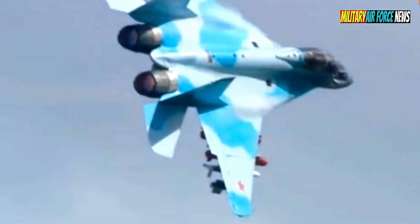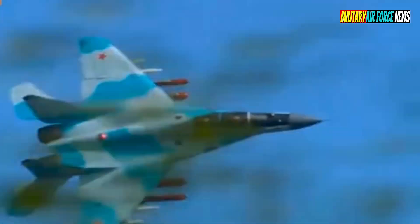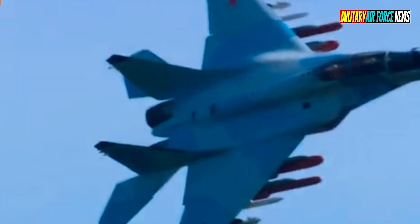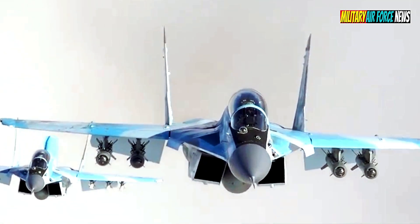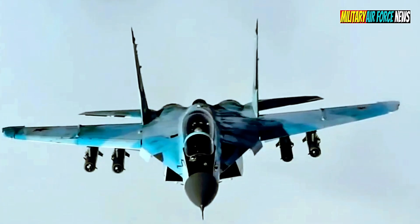Thanks to the reinforced aircraft structure and reinforced landing gear used on ship-based aircraft, the MiG-35 is capable of operating with full armament and high overloads even from unprepared airfields. The MiG-35 is also capable of landing on unequipped runways and even just on the ground.